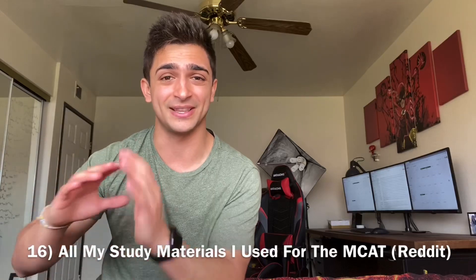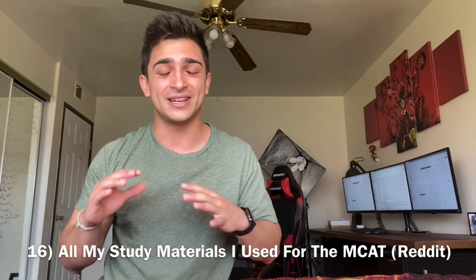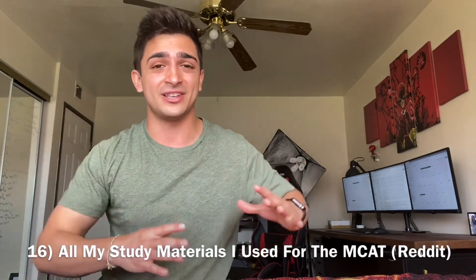Number sixteen is the master Reddit thread — 'All My Study Materials I Used for the MCAT.' I don't know how this person managed to get through all of it, but they list every relevant resource for the MCAT, especially all the relevant free resources — Anki decks, PDFs, and a lot of what I talked about in this video. If you take anything away from this video, go to this Reddit thread. It's an awesome central hub of MCAT study resources, and the best part is most of them are free.